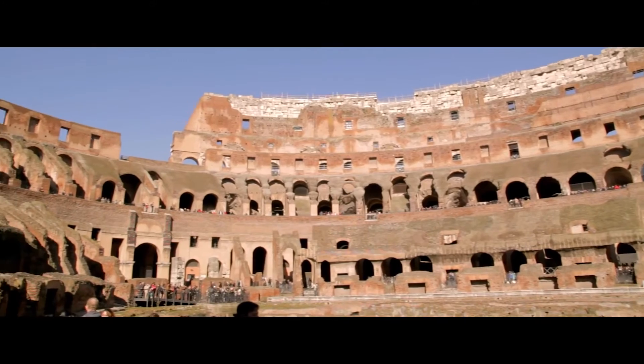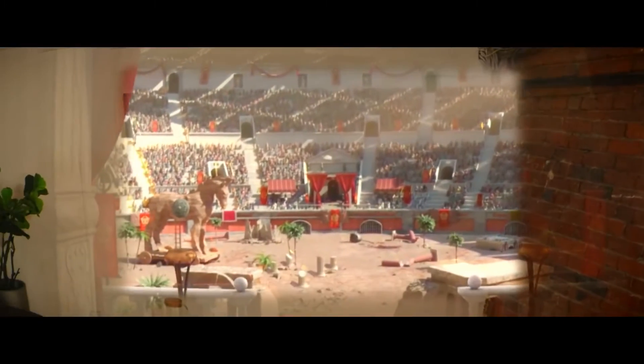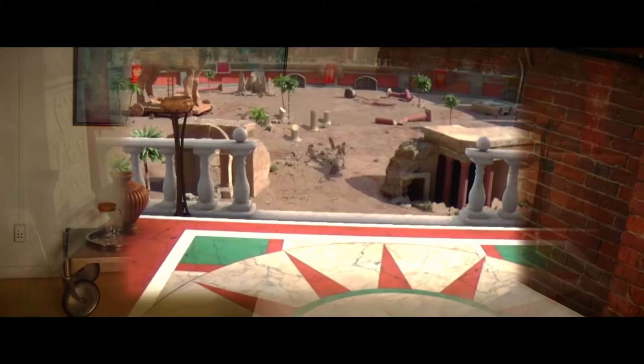My favorite moment in Rome is when you travel back in time in the Colosseum and watch a gladiator fight from the perspective of the Emperor. That's a really cool way to connect with history that you can't get even when you're there.